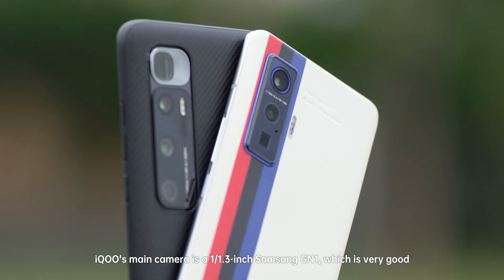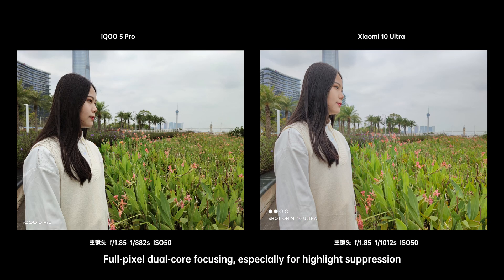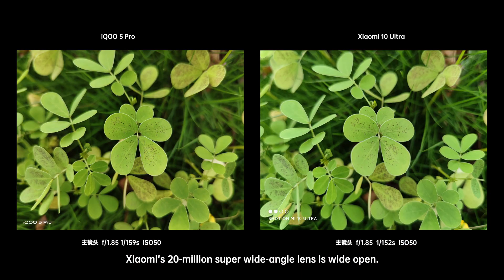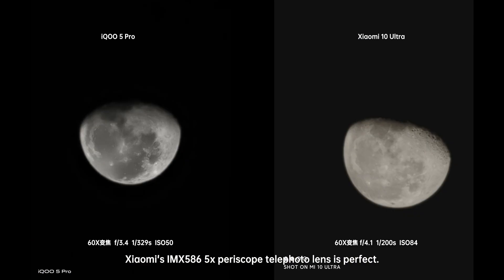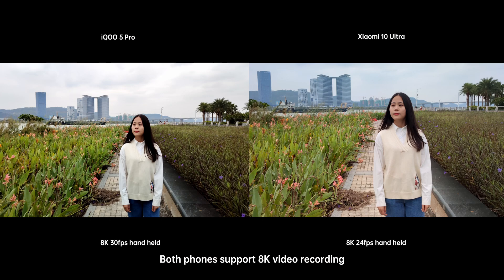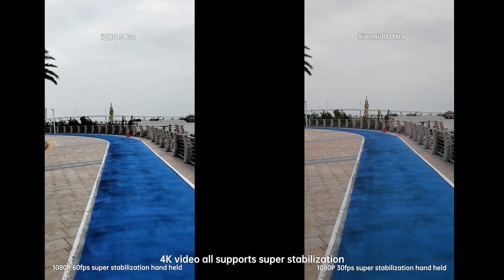iQoo's main camera is a Samsung GN1, which is very good — 4-pixel dual-core focusing, especially for highlight expression. Xiaomi's 20-megapixel super wide-angle lens is wide open, and the IMX586 5x periscope telephoto lens is perfect. Both phones support 8K video recording, and 4K video also supports super stabilization.